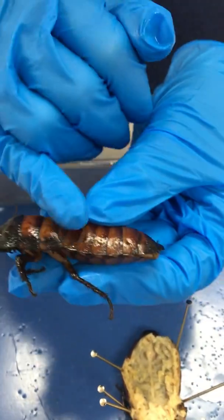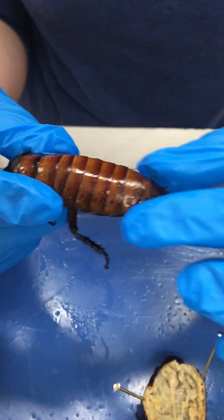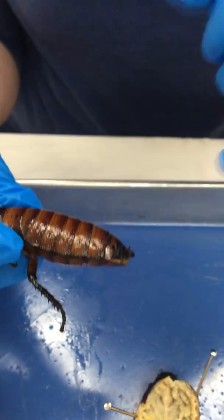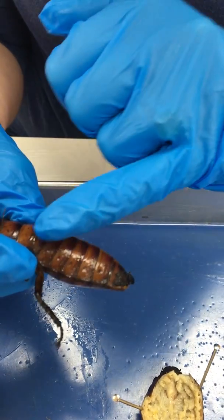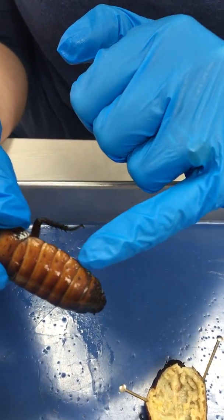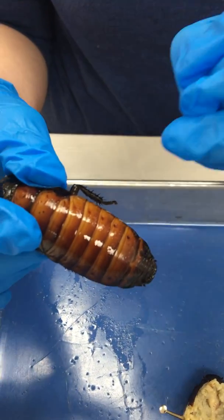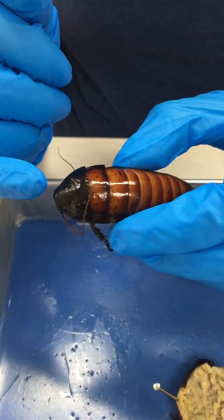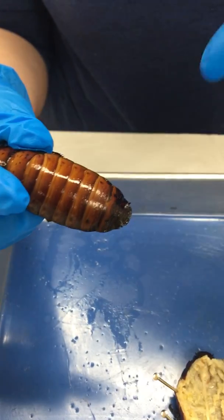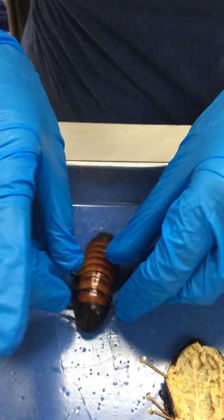We have the head, we have the thorax where the legs are attached, and then the rest of the body — this back section — is the abdomen. On this species, you'll often see these little black dots, and close to those black dots on both sides of the abdomen are the spiracles, or the holes that open and close and allow air and oxygen in for the insect to breathe. So this insect does not breathe from its head; it actually breathes from its abdomen. Let's get started with the dissection.